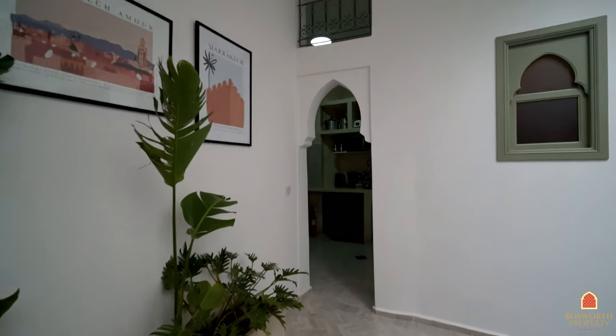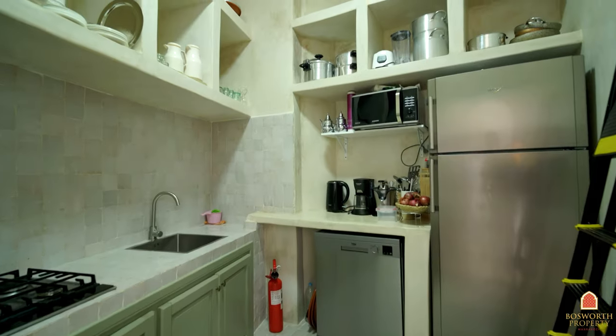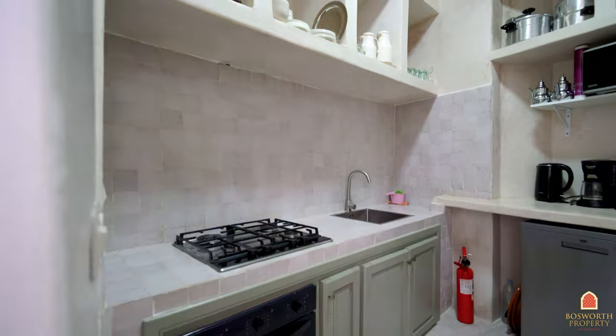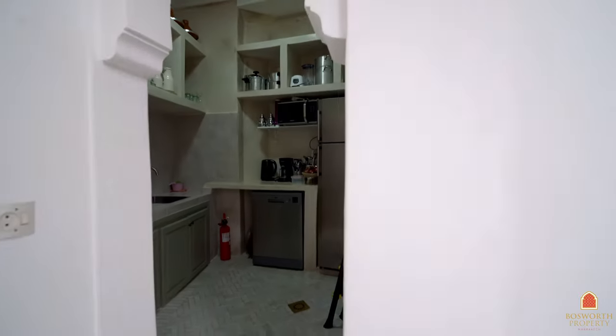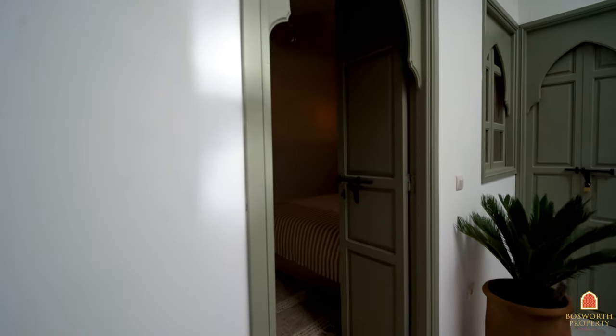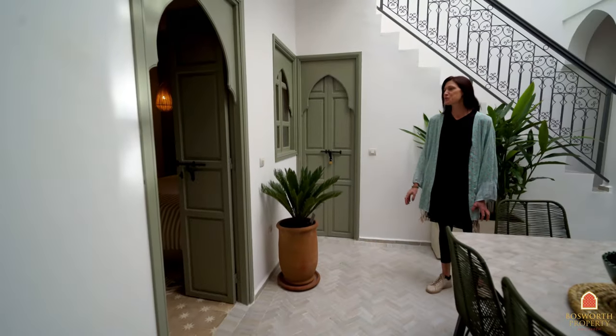Also on the ground floor you have the kitchen, perfectly equipped — there's even a dishwasher, plenty of storage space, and a large fridge freezer. Just behind me here is a small stock room and laundry with space for your machines — very useful.